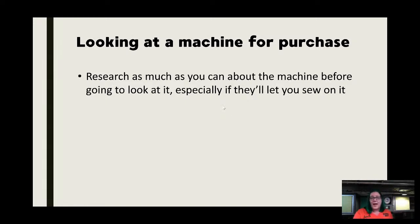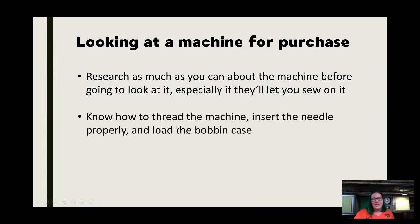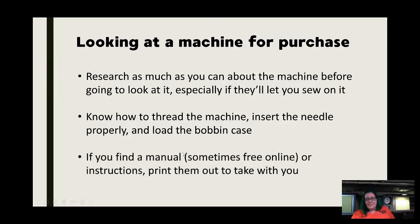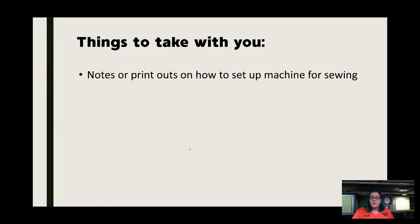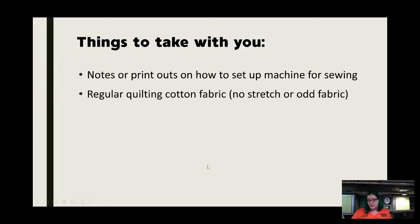If it's something not common — not a Singer — see what you can find on it. At the very least when going to look at a machine, you want to know how to thread the machine, how to insert the needle properly, and how to load the bobbin case. Vintage machines are all a little different, so if you can find a manual online — many are free these days — print it out and take it with you.